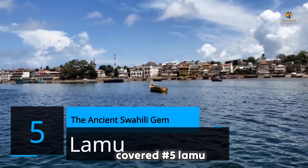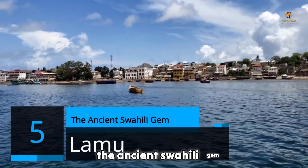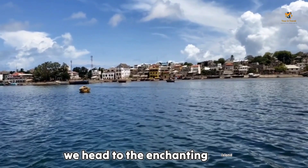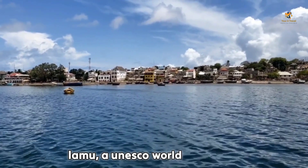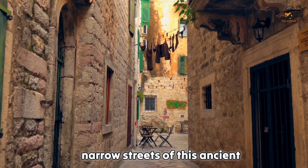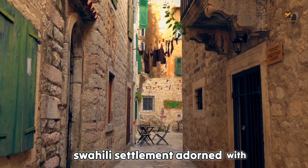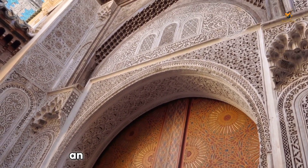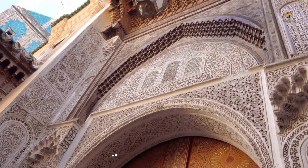Number 5: Lamu. The Ancient Swahili Gem. Stepping back in time, we head to the enchanting island of Lamu, a UNESCO World Heritage Site. Get ready to lose yourself in the narrow streets of this ancient Swahili settlement, adorned with intricately carved wooden doors and rich cultural heritage. An extraordinary destination that will leave you in awe.